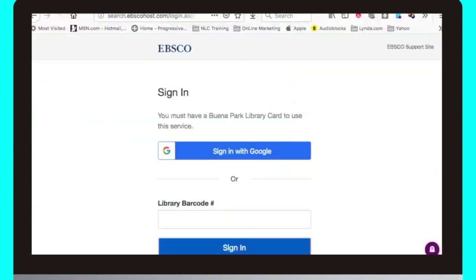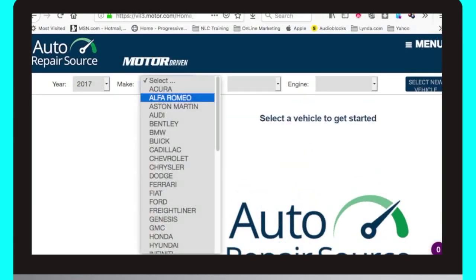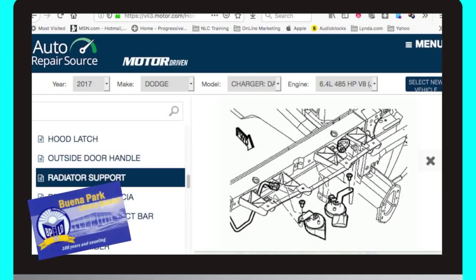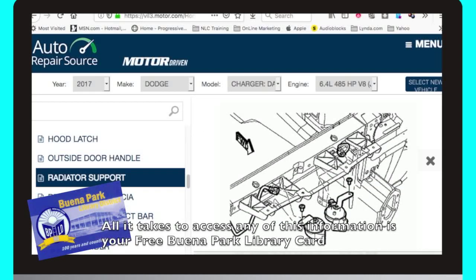For instance, are you looking for something that would help you repair your car? Click on the automotive category and you will be directed to Auto Repair Source, which provides you with the most up-to-date service and repair information for thousands of vehicles. All it takes to access Auto Repair Source and our other electronic resources is your Buena Park Library card. That is some very interesting information. We hope that you, our viewers, will have a great time exploring our website and all its great features.